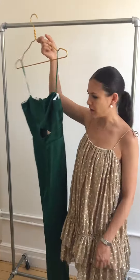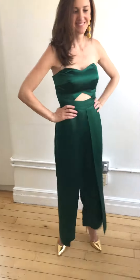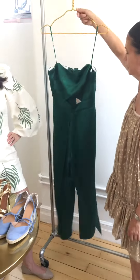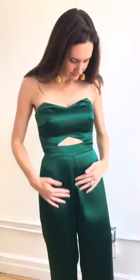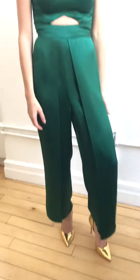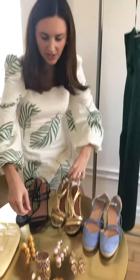Beautiful green jumpsuit with a cutout in the front, a back zipper with awesome panels that can be worn with a lot of different things. I love this with a gold story — I would do some gold strappy metallic shoes with some matching gold earrings.